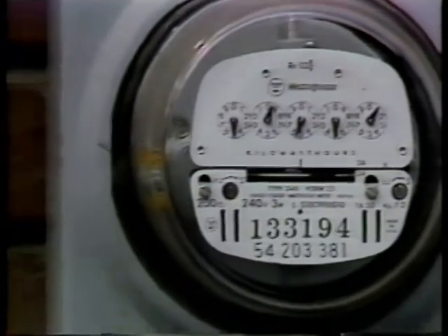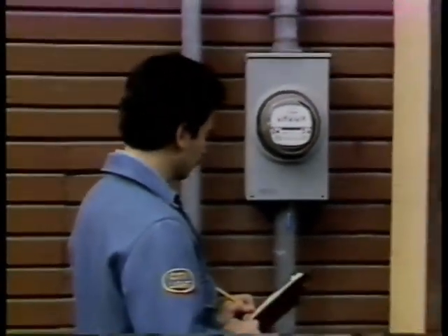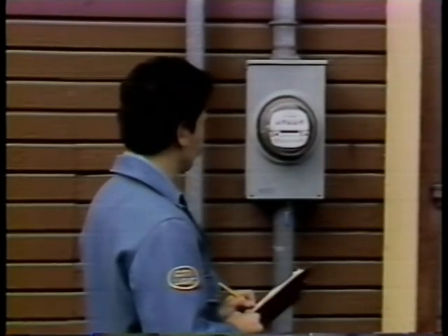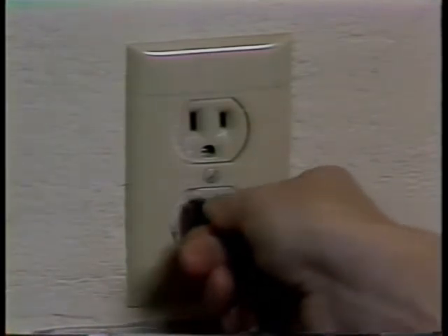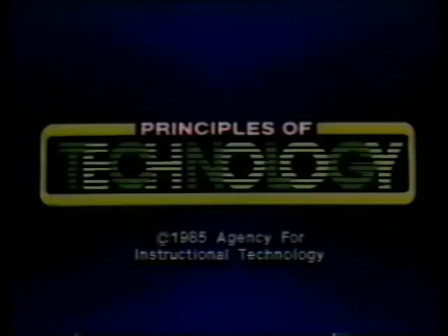Electricity is a valuable and expensive form of energy, so we need to use it as efficiently as possible. We pay for the amount of electrical work that's done moving charge through our homes. And, like other forms of work, voltage alone is not enough. There's usually voltage in a household circuit, but electrical work is not done until the current actually flows.